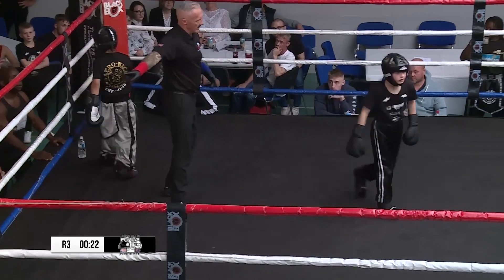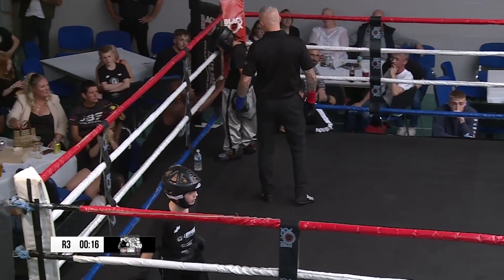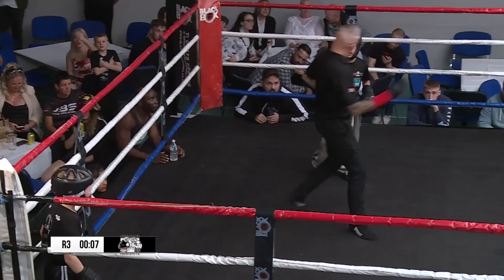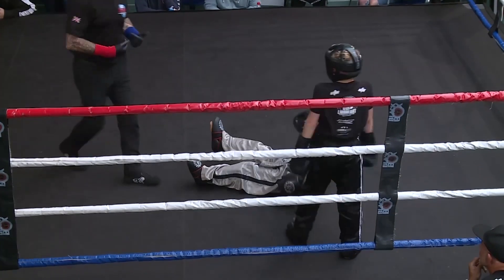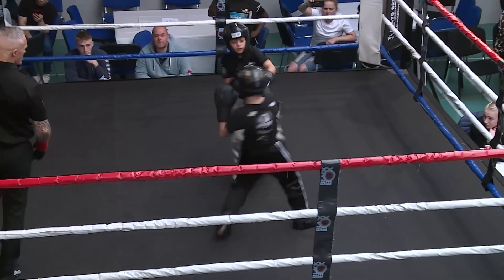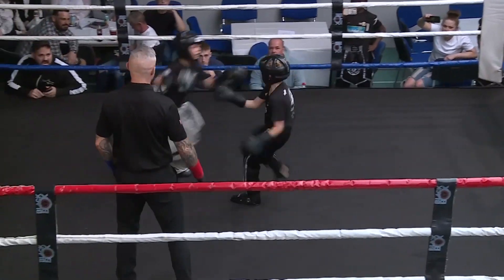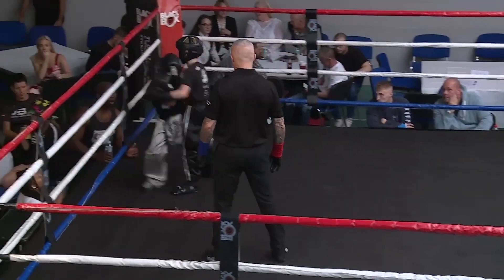Red corner calling time — there's a gum shield issue. He just wants his gum shield rearranging. A jump lead round kick, the second round kick did land — that was a good body kick, same as the Superman punch there. Some of these shots are landing.